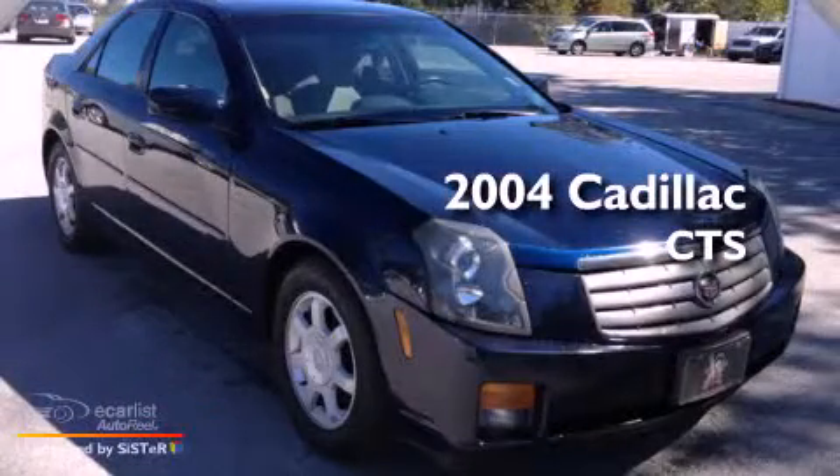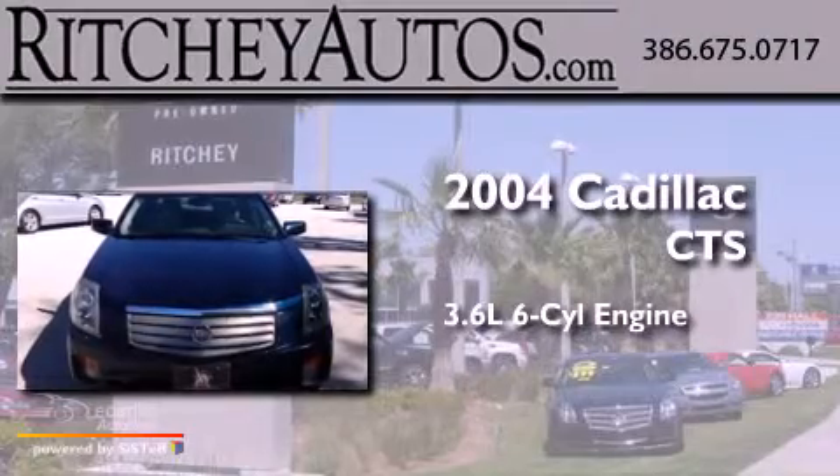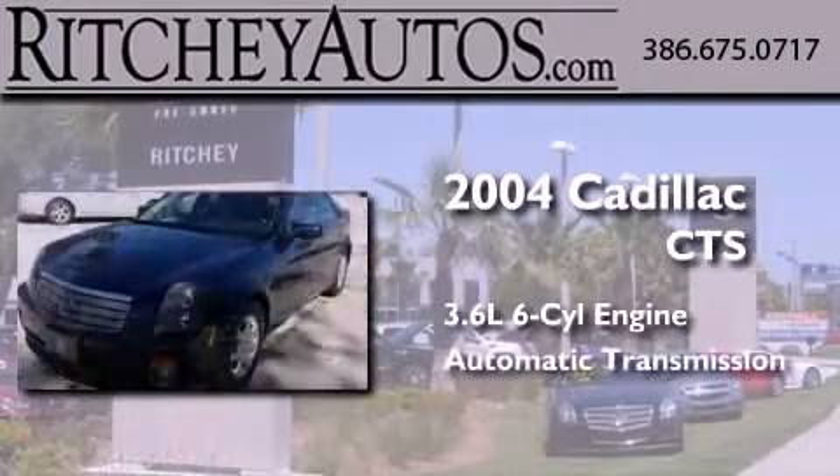This is a 2004 Cadillac CTS. It features a 3.6 liter, 6-cylinder engine and an automatic transmission.